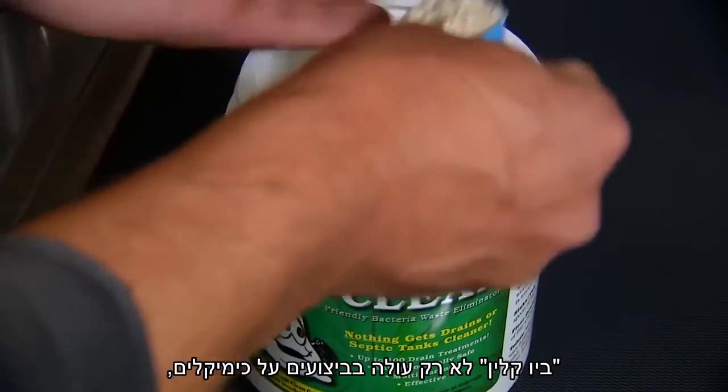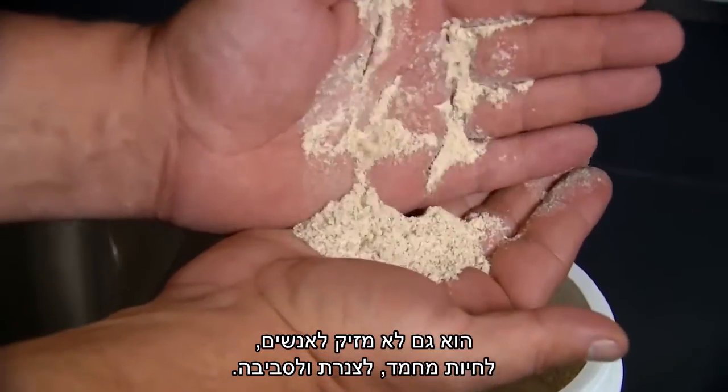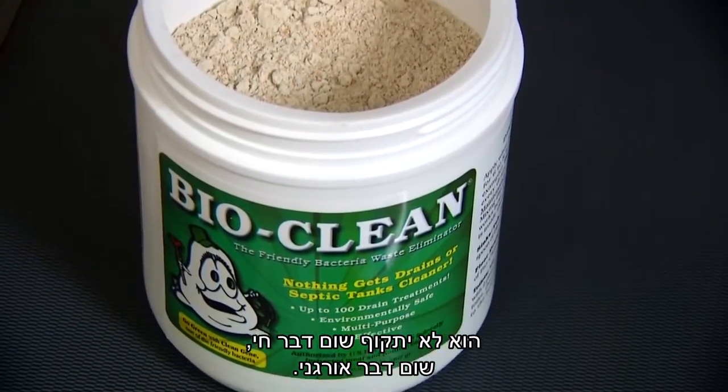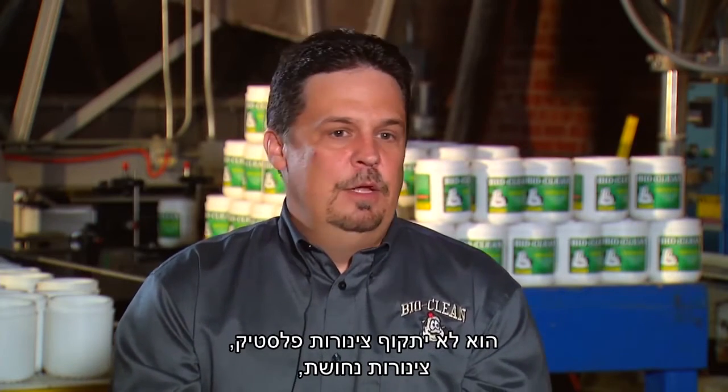BioClean not only outperforms chemicals, it is also safe for people, pets, plumbing, and the environment. Because it's all natural bacteria — not genetically engineered — they're friendly bacteria. I don't recommend you do this at home, but I've eaten the product and it will not harm you in any way. It will not attack anything that is living or inorganic. It won't attack any form of plastic pipe, copper pipe, or your flesh. As long as you're living, it's not going to do anything to you.